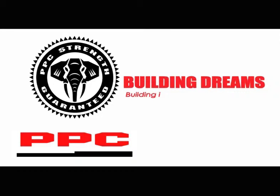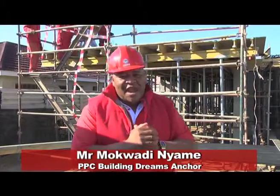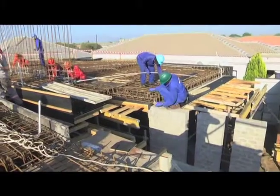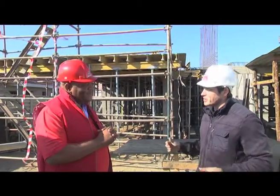PPC — building dreams, building it right from the start. This is already taking shape; walls are completed and now slabs can be constructed in-situ where support work is erected. Today I'm joined by Vincent, who is going to educate us on the construction of in-situ concrete slabs.